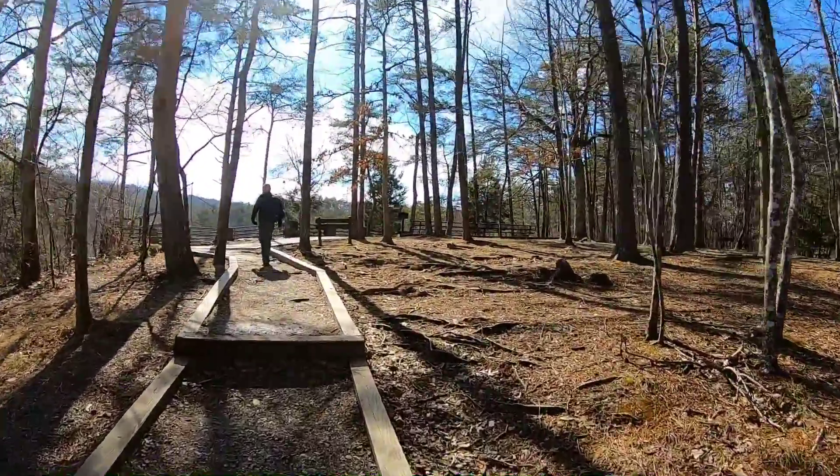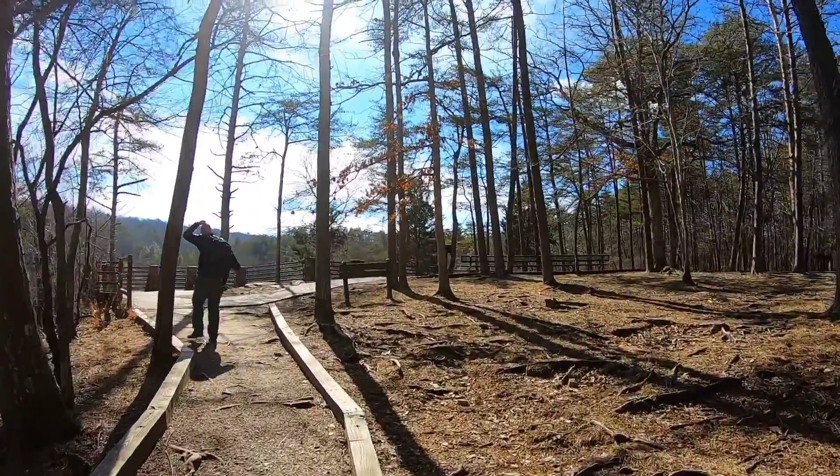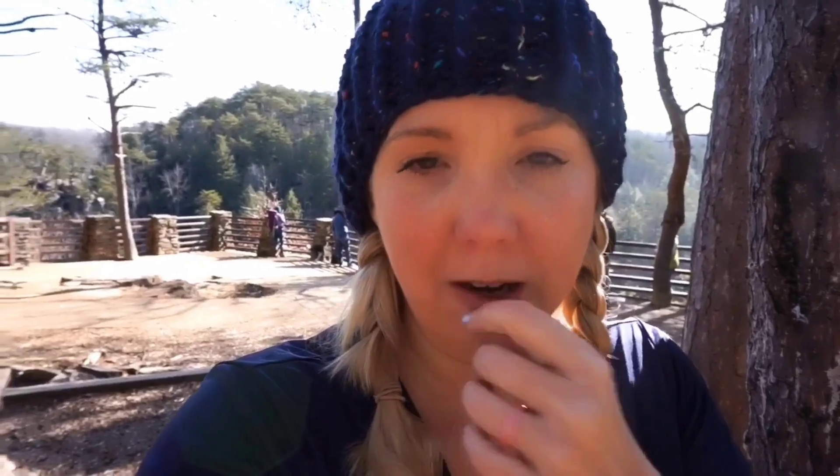We are back where we started. Man, it's a lot warmer up at the top — I even had to take my jacket and mid-layer off, it's pretty warm up here. When we started the trail it was 31 degrees; the high was supposed to be 40 today. It's so sunny right now, but it was so cold down at the bottom.